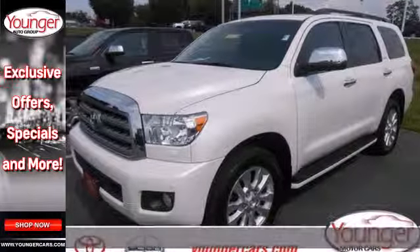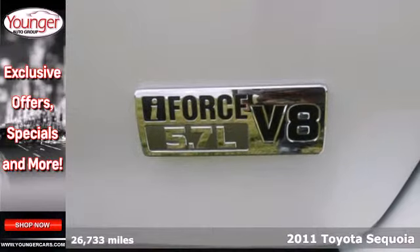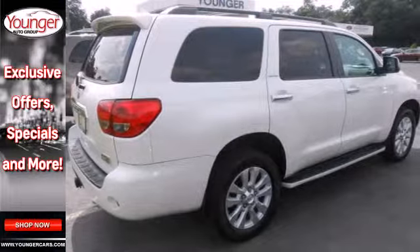It's a 2011 Toyota Sequoia. Bold and beautiful, it's loaded with standard features, including multi-zone climate control, a leather-wrapped steering wheel, and tire pressure monitor.